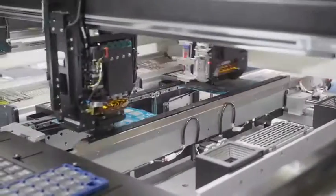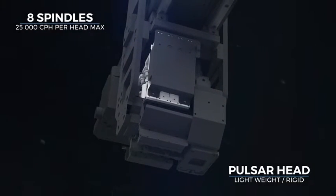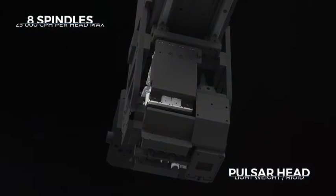EuroPlacer's trademark pulsar heads have been designed using state-of-the-art materials, resulting in an extremely lightweight while rigid unit. Each pulsar head can run at speeds of up to 25,000 components per hour.